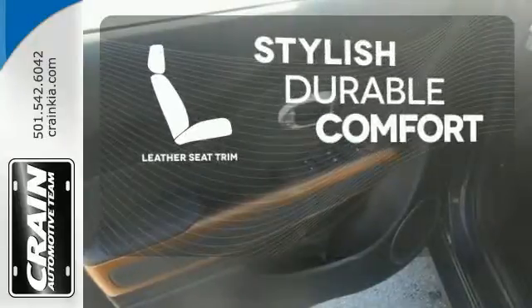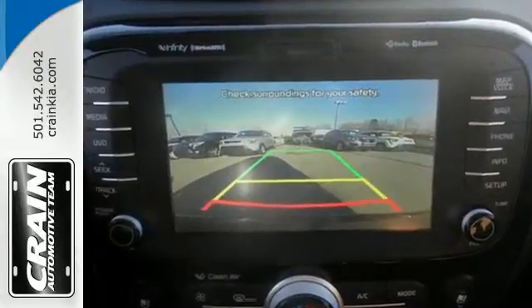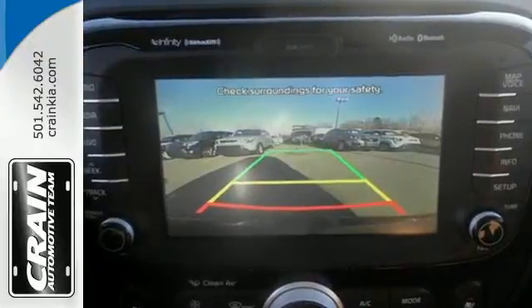The leather seat trim offers style and durability. Beaming with personality and stoked to load up with friends, cargo, whatever.